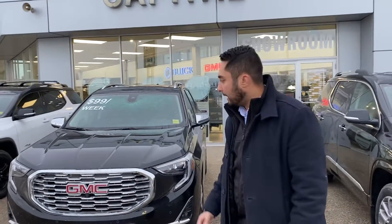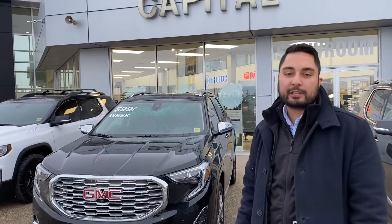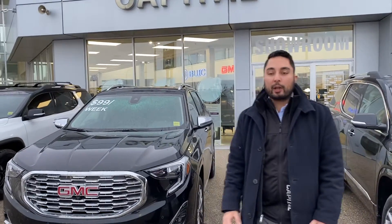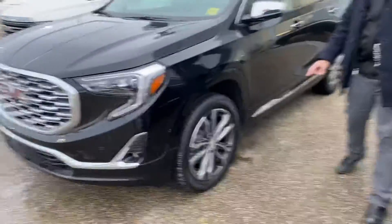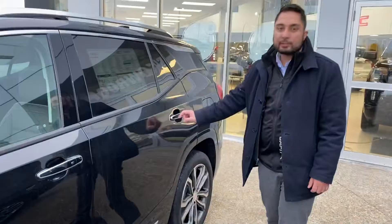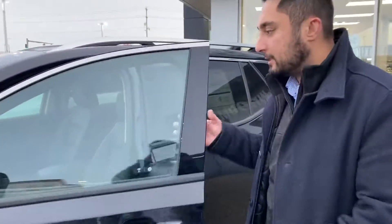Hi Satinder, my name is Jaskaran and I'm with Capital GMC. Today I have the pleasure of showing you this beautiful GMC Terrain Denali. Lots to talk about — as you can see it's a beautiful onyx black. We've got the awesome 20 inch wheels on this one. Each door handle has a little silver button; just give it a quick tap and it'll lock and unlock the entire vehicle for you.